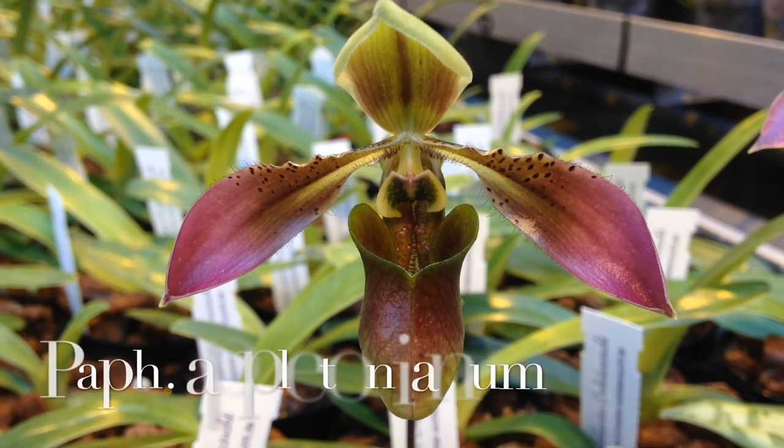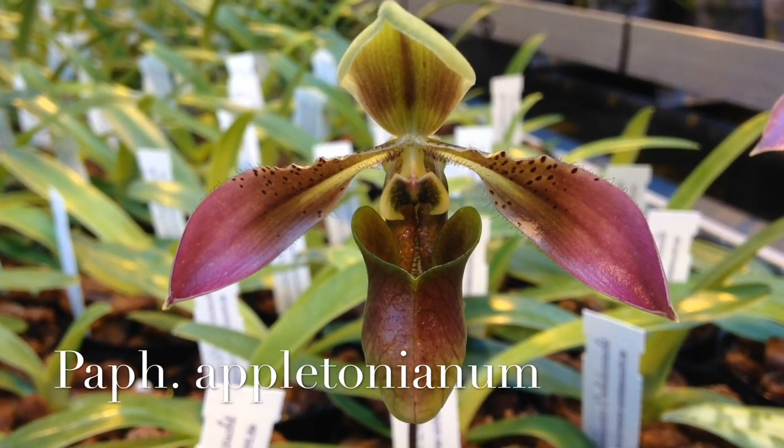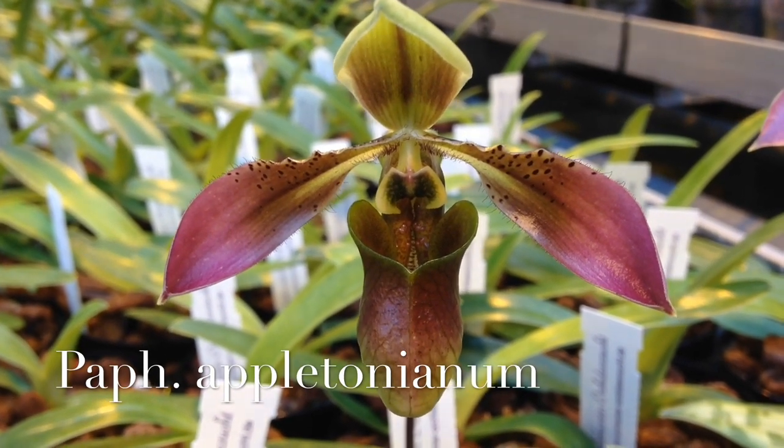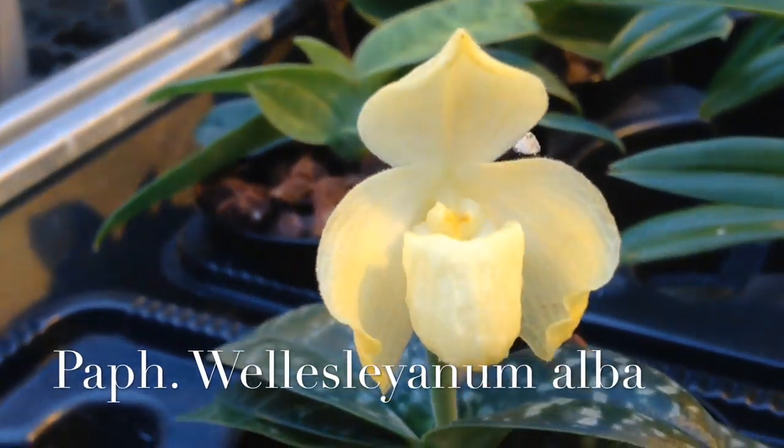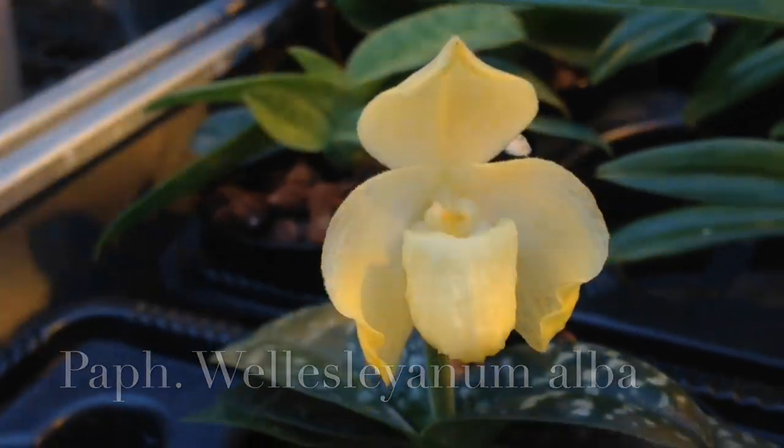This one is Paphiopedilum Appletonianum. And the last one is Paphiopedilum Wellseleianum Alba — the flower is fading already but I still wanted to show it to you.